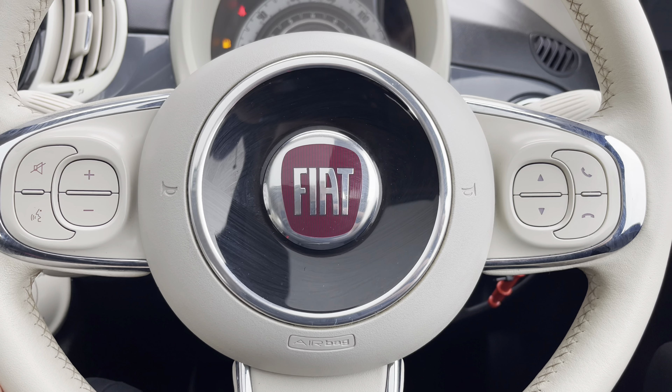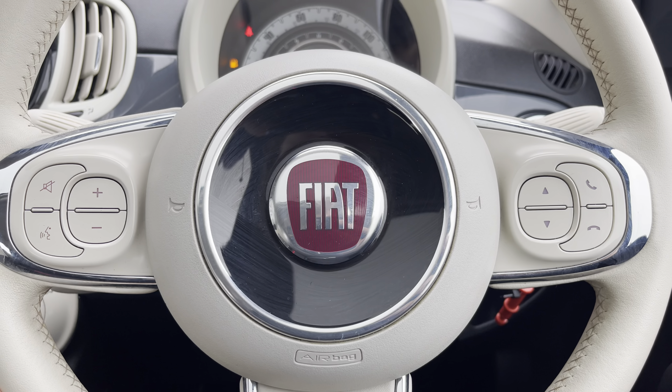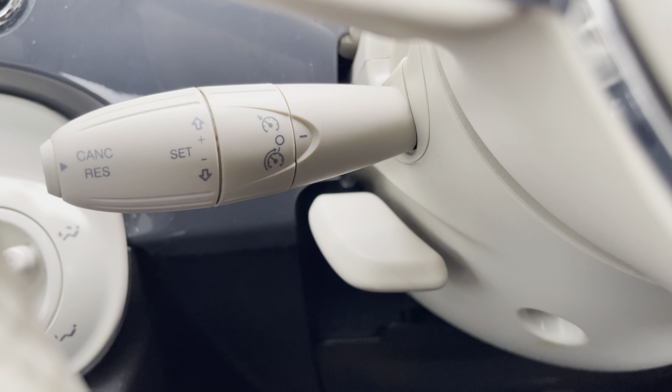On your multifunctional steering wheel you have your hands-free options, volume controls, and of course your cruise control — ideal for those longer journeys, allowing you to travel at a constant speed.